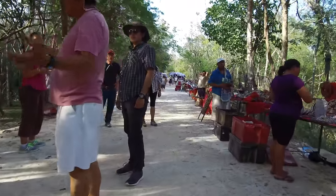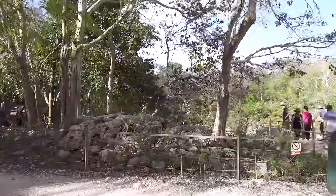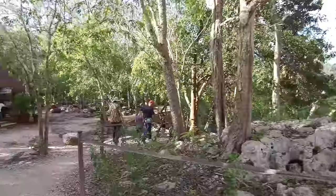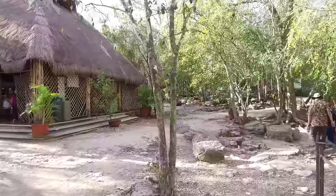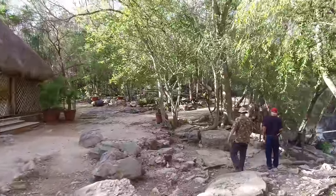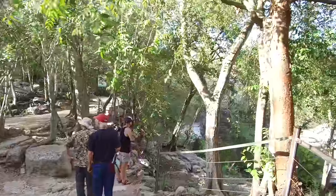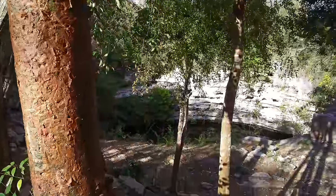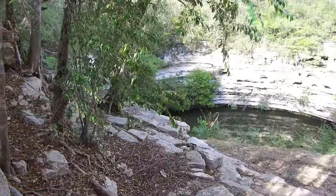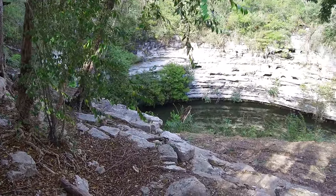Walking past our guide Sergio on the left with the pink shirt, we're going to see one of the cenotes, which were sacrificial pools and also where the bulk of the water for this area comes from. The water percolates through the limestone and collects in these rather large pools. This one was excavated early in the 20th century and many gold and jade objects were found, as well as the bones of sacrificial victims.